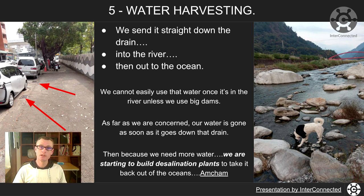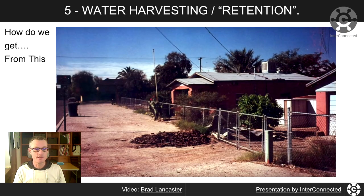Because we need more water, we're starting to build desalination plants in the wettest developed country on the planet. We're throwing it down the rivers to the ocean, then building desalination plants to pull it back out of the ocean, which just seems crazy.